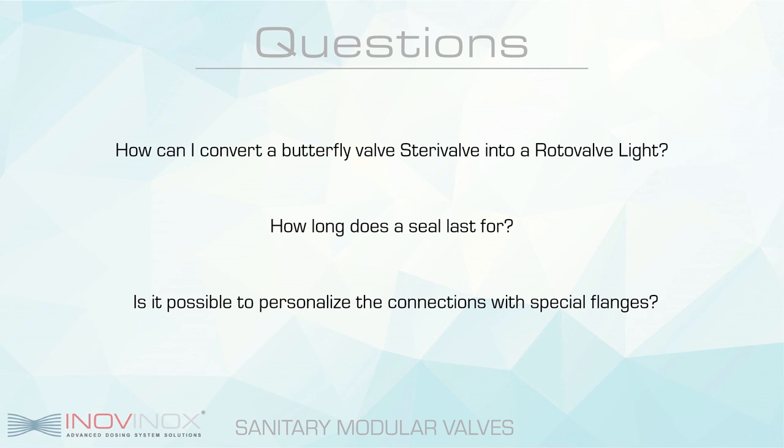The third and last question: is it possible to personalize the connections with special flanges? This is actually one of our major points of strength on the market. Our valves are entirely customizable, which means that depending on the type of connection and the size the client needs, we are able to adapt our valves to any type of connection and standard at an international level, allowing us to meet any of our client's needs.